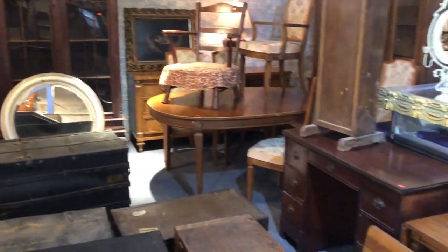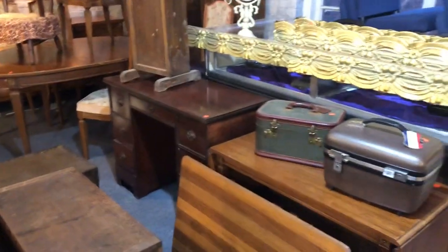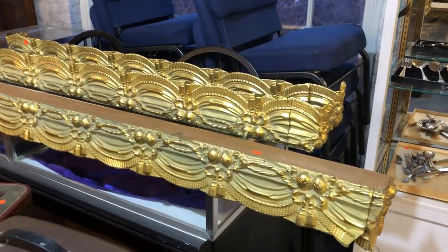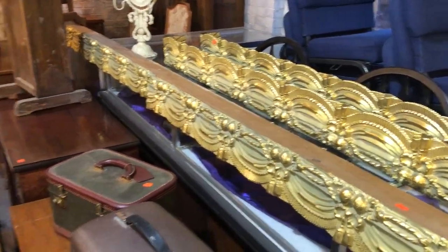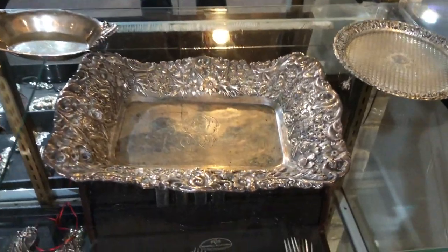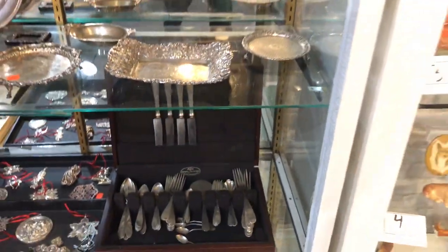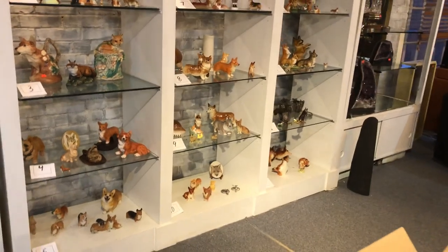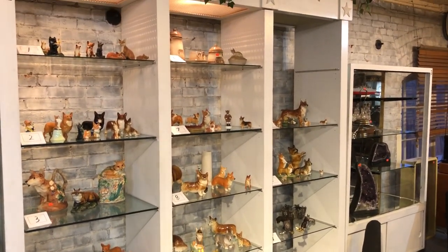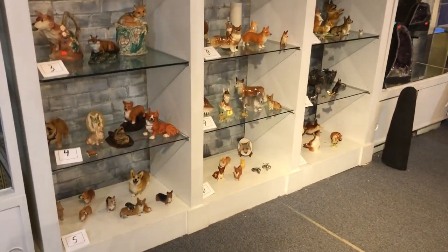I think you get the idea, ladies and gentlemen — this sale is full, full, full. Look at the nice little curtain valances. It's a fun one, guys. There's always silver — some nice old pieces of silver. And if you want your corgis and your foxes, there you are: a couple hundred foxes and corgis right there.